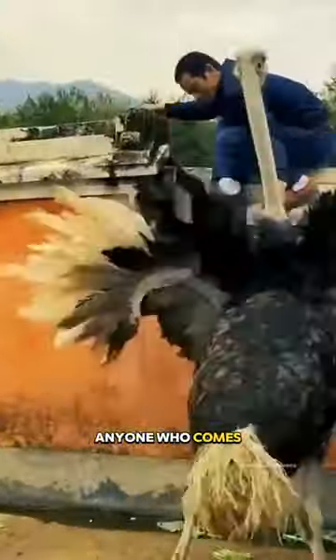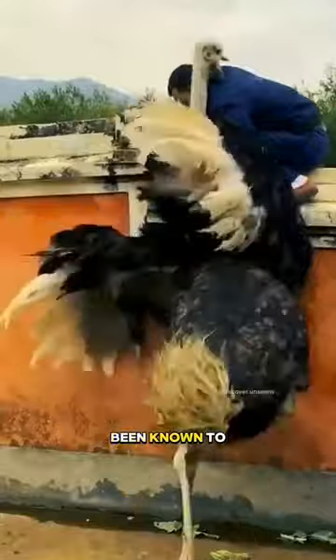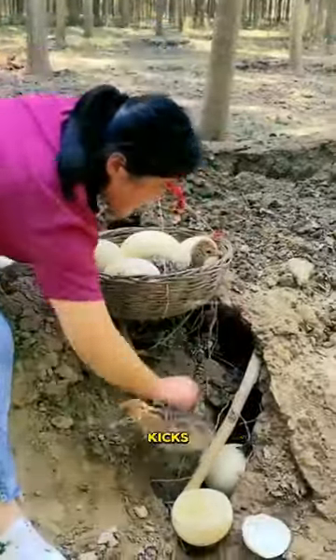They will attack anyone who comes near their nest, and they have been known to kill people with their powerful kicks.